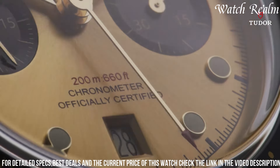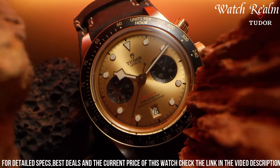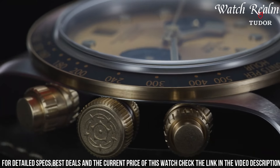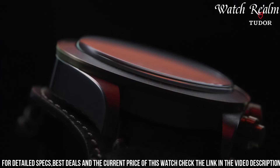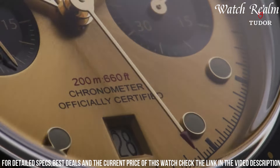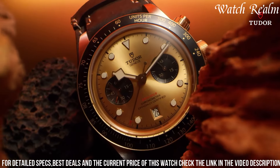The striking contrast of gold against steel, coupled with the iconic Black Bay aesthetic, creates an elegant yet sporty character suitable for both formal occasions and adventurous pursuits, making it a sophisticated choice for aficionados seeking a versatile and distinctive chronograph.